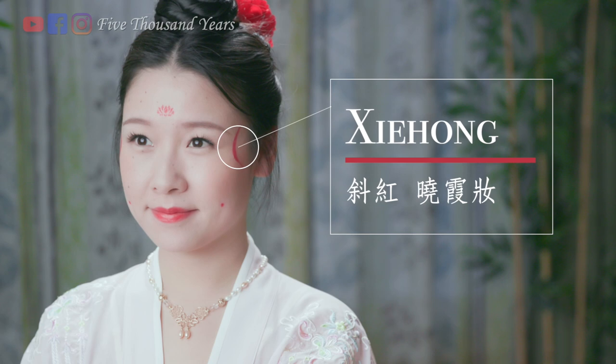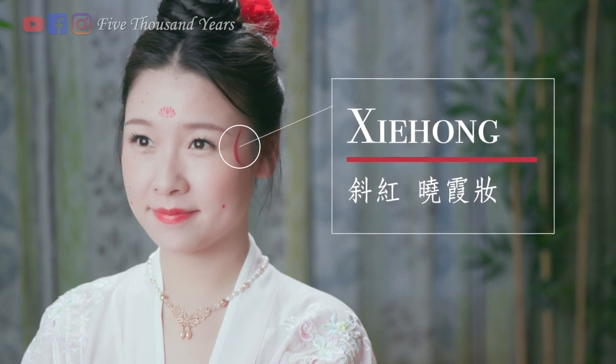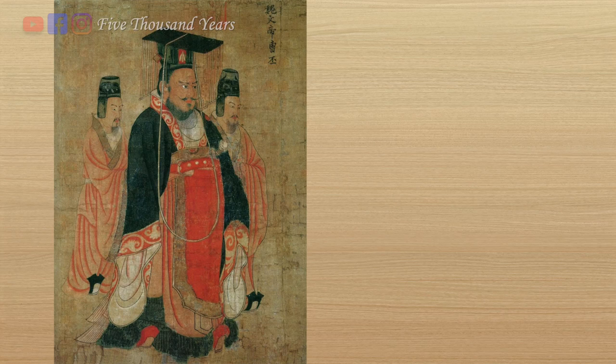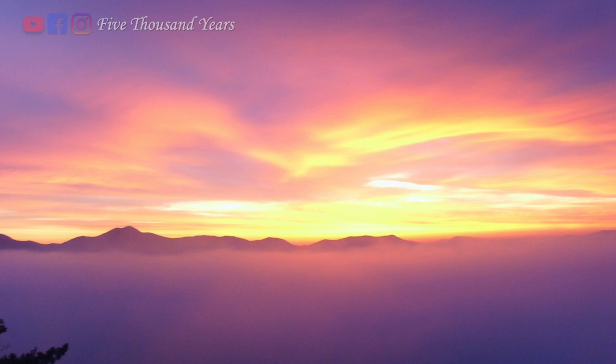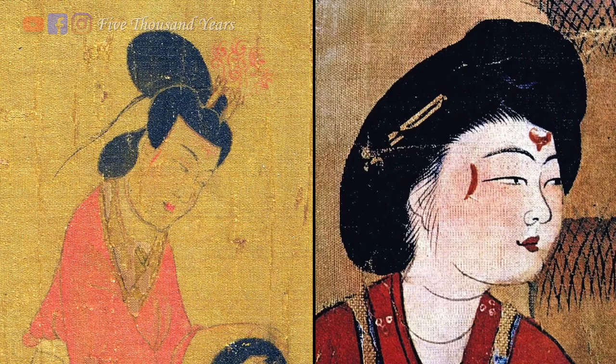These decorations on the temples are called xie hong. Doesn't it look like a scar to you? It actually is supposed to resemble one. The story goes that during the Three Kingdoms period, Emperor Cao Pi had a consort named Xue Yelai. She was new and wasn't familiar with the surroundings. The emperor liked to read under the candle at night, surrounded by tall crystal screens. One night, Yelai came and accidentally ran into one of the screens and hit her temple. After she wiped away the blood, her face looked like a beautiful sunrise. Her scar didn't make her less popular — on the contrary, she won the heart of the emperor with her amazing sewing skills. So all the other consorts tried to copy her by drawing the scar on their temples, and that became a new trend.